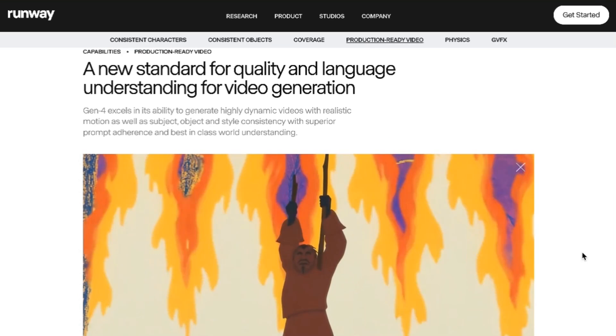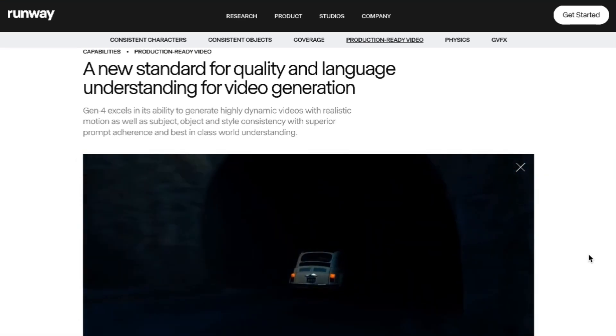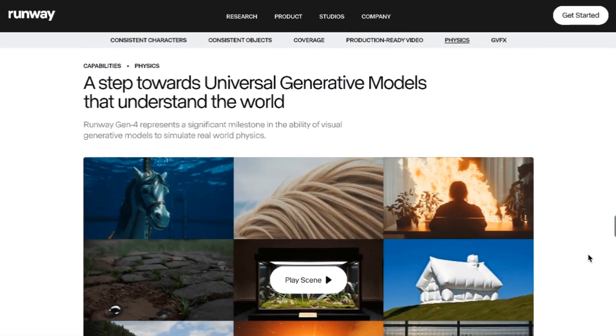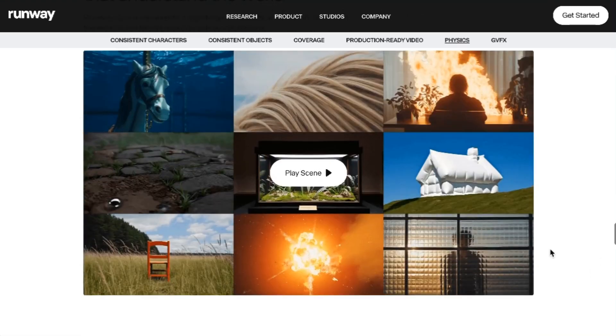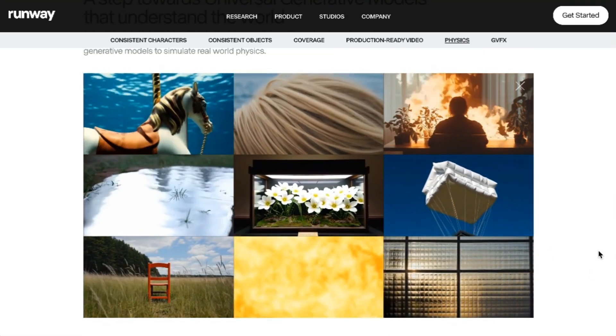Part of the upgrade in capabilities is that it's easier to use because this new Gen 4 model apparently understands language much better. And lastly, the company argues that they've made serious strides in what is, of course, the Achilles heel for AI-generated video, which is real-world physics. They use fire, wind, water, shadows, and light to show the advances they've made in this domain.